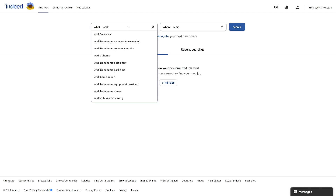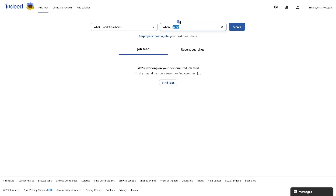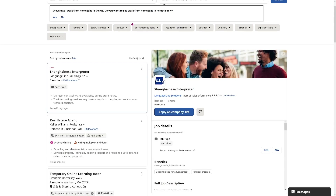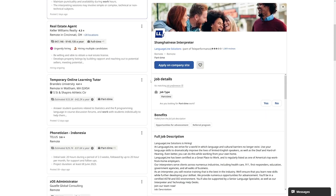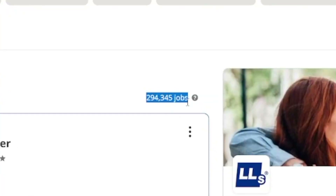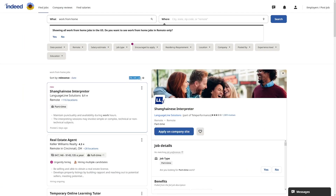Let's go and see some of these jobs. I'll type in 'work from home' as a job title and 'remote' as the location, then click search. The first result is a Shanghanese interpreter — that might be an outlier — but there are almost 300,000 jobs available right now.